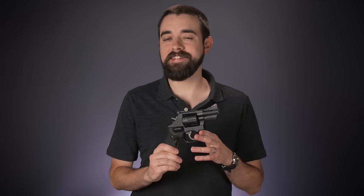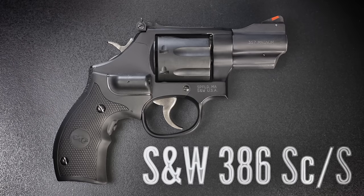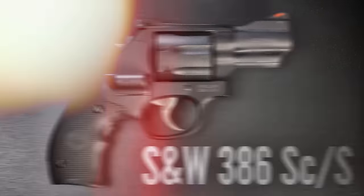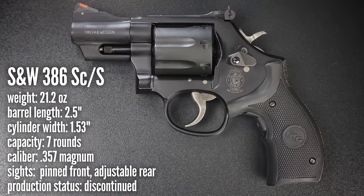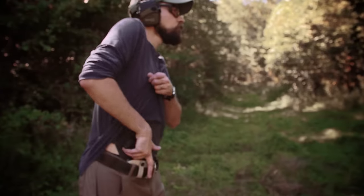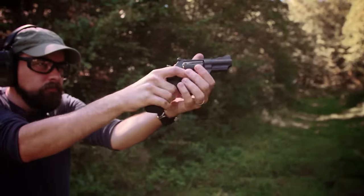First is the Smith & Wesson Model 386 SCS, which stands for Scandium Frame Steel Cylinder. This is an L-frame revolver — a larger, medium size — but the lightweight Scandium alloy frame puts the weight at just 21.2 ounces. It's got a 2.5 inch barrel, adjustable sights, and a 7-shot cylinder, which is a nice bonus. And because it's a Smith & Wesson revolver, there are plenty of aftermarket options for things like sights and grips. On paper, this is a very attractive set of features for a mid-size carry revolver, and I really wanted to like this one.